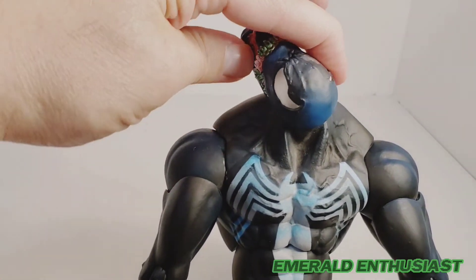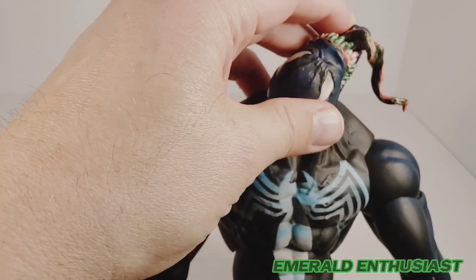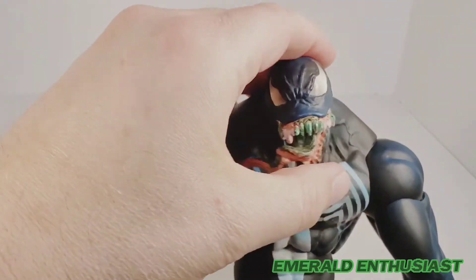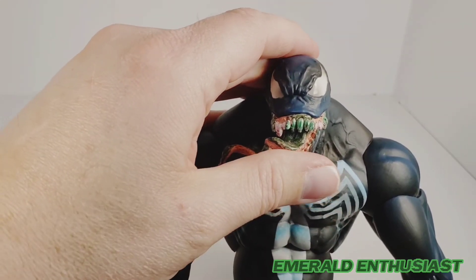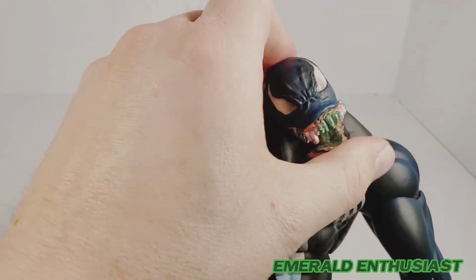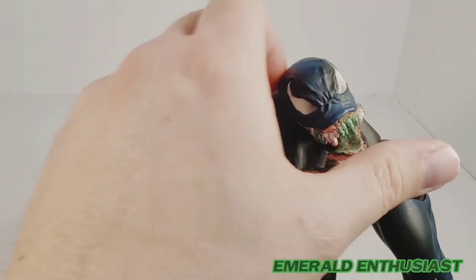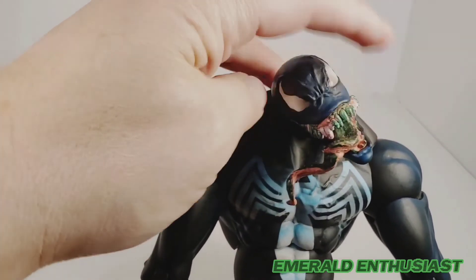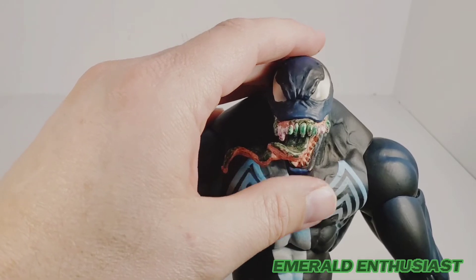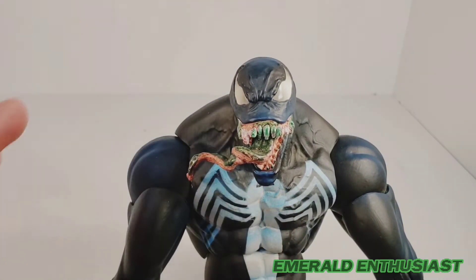If you go further than a slight side-to-side swing, the articulation gets really weird — his head just kind of goes upside down, so you can't get him to look over a shoulder. You can get him to look down just a tiny bit, but that's pretty much your only options: straightforward or slightly side to side. That's really weird, but I can't complain because I'm somebody who just likes to vanilla pose my figures. If you like dynamic posing, you may be a little disappointed.